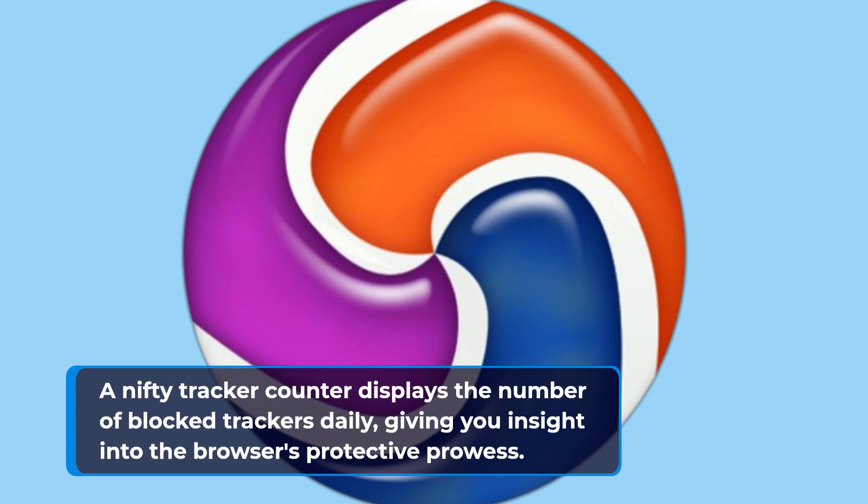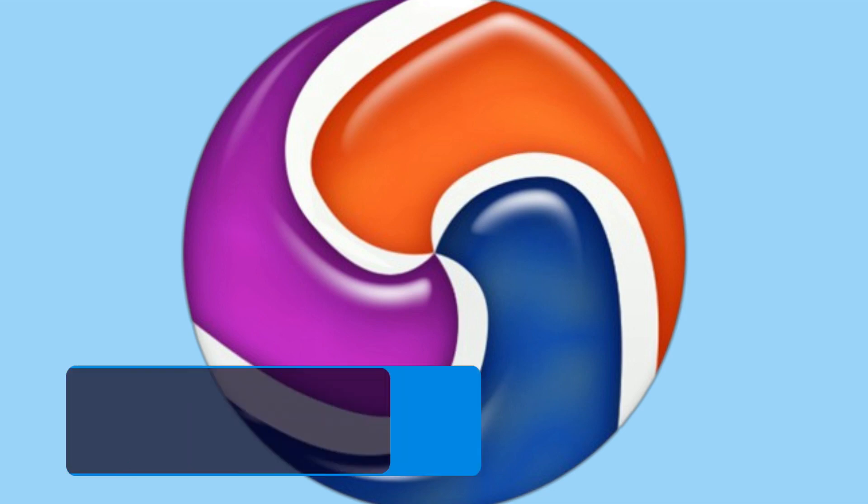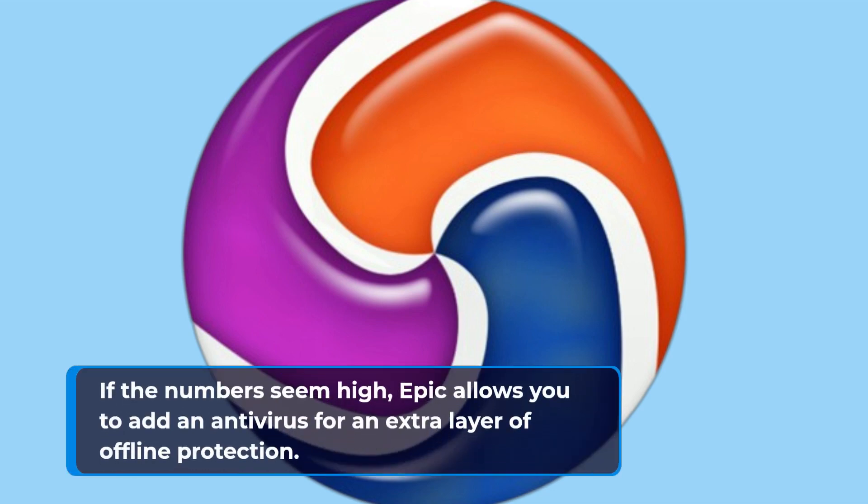A nifty tracker counter displays the number of blocked trackers daily, giving you insight into the browser's protective prowess. If the numbers seem high, Epic allows you to add an antivirus for an extra layer of offline protection.